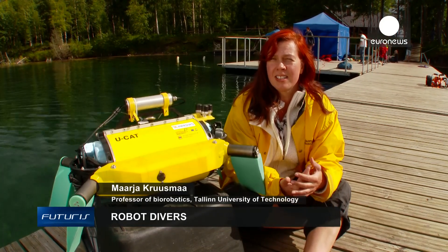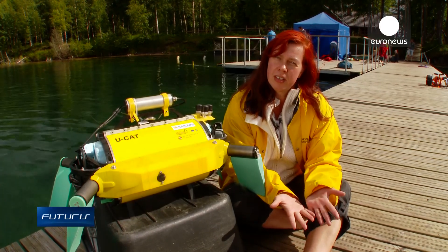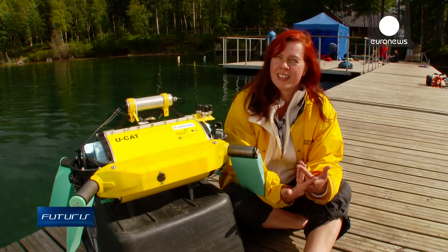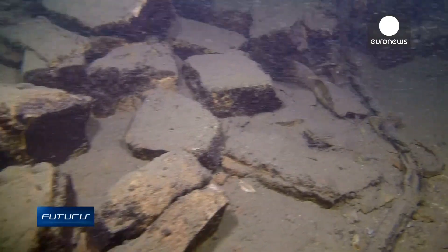In many cases we wouldn't penetrate shipwrecks because it's too dangerous. But it's a clear situation where we would like machines to replace humans.